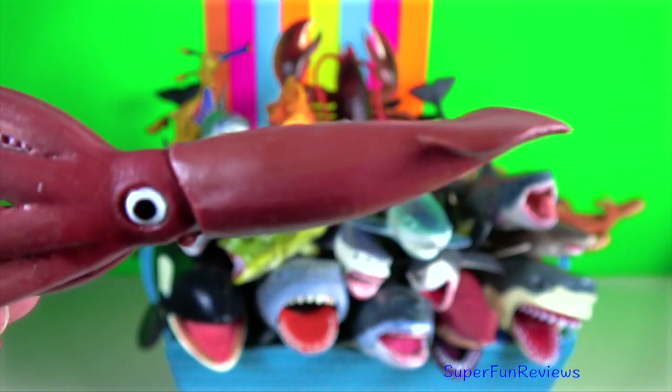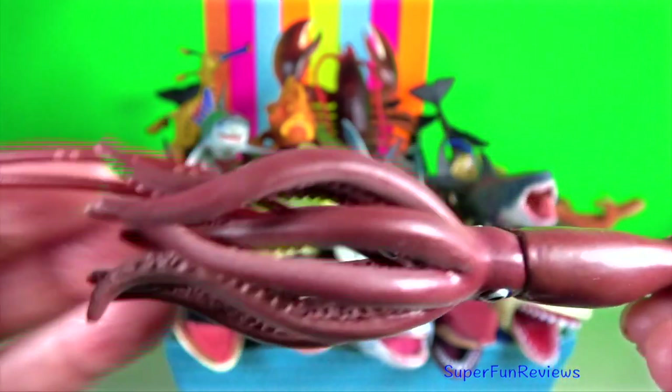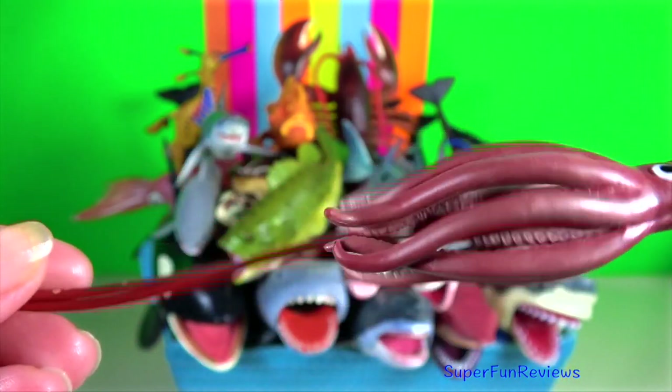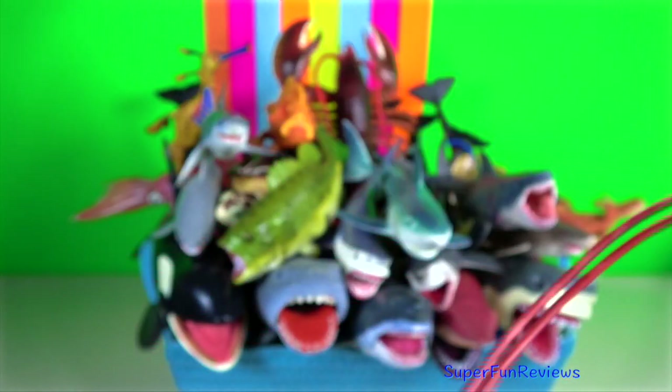Giant squid have large eyes measuring 25 cm in diameter. Their large eyes help them to see in the gloomy depths in which they inhabit.